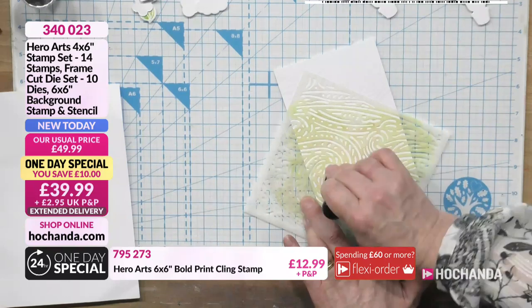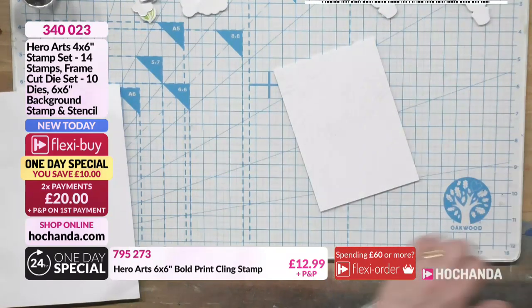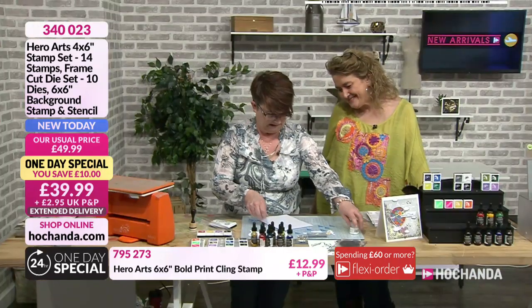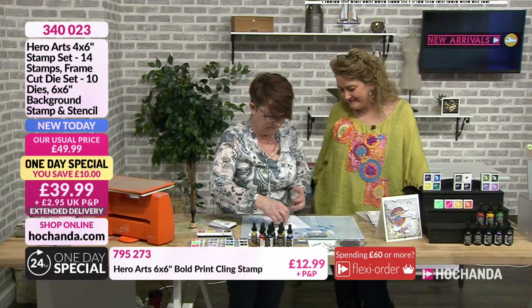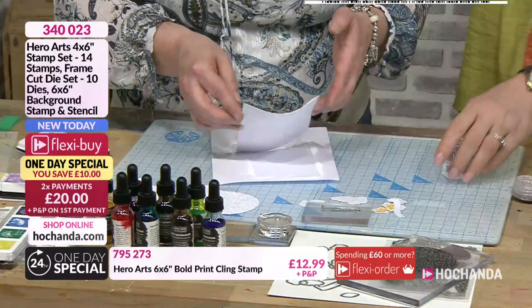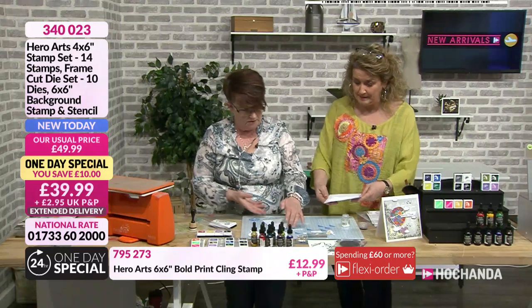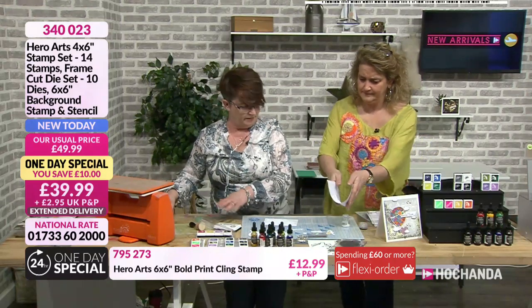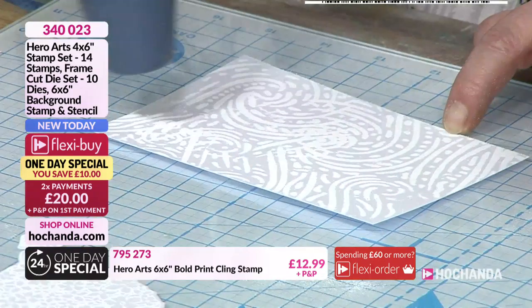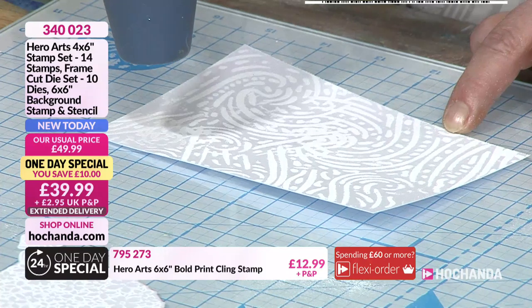Now we've got the stencil here in the One Day Special. Rather than do a whole background, I want to actually just pick elements of it. I want to try and give the illusion that it's a moving air - like if you could see air moving. When I looked at this stencil, it's one of those that morphs into different things - it could be wind blowing, it could be waves of the sea. You've got the centre going round and around - so you could just do that and have your stars coming out in different ways, like a Catherine wheel effect. I'm just going to use a blending tool because if I use the direct ink pad, I know I'll just get carried away and end up covering all of it.